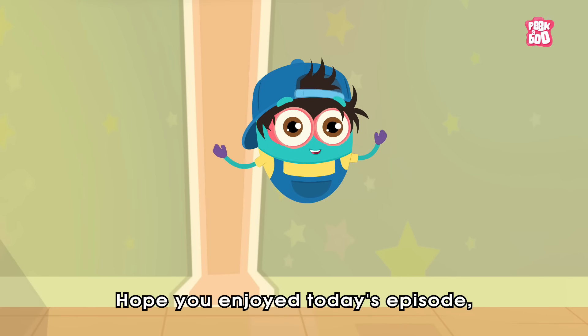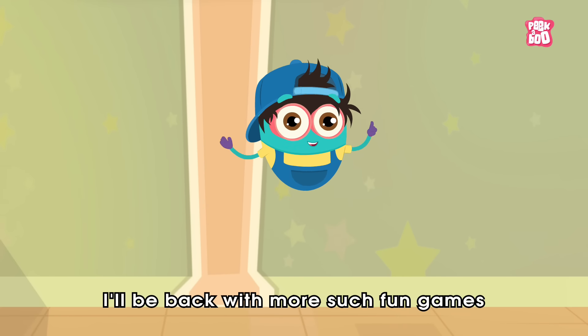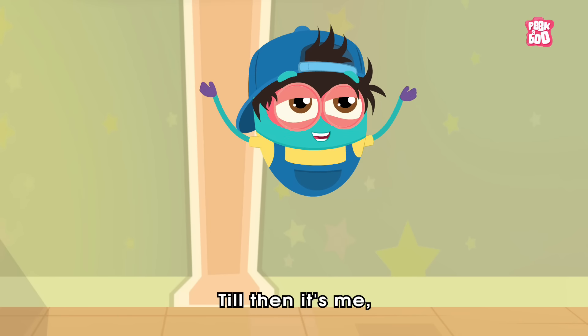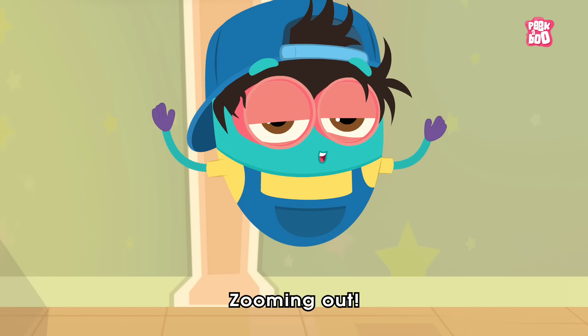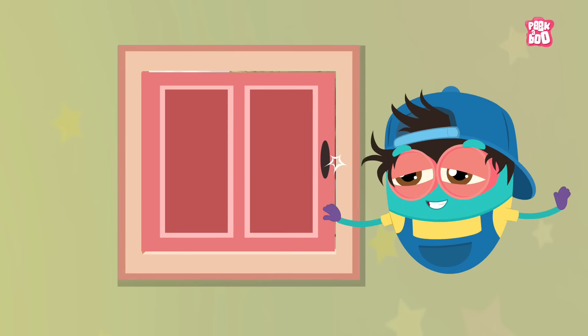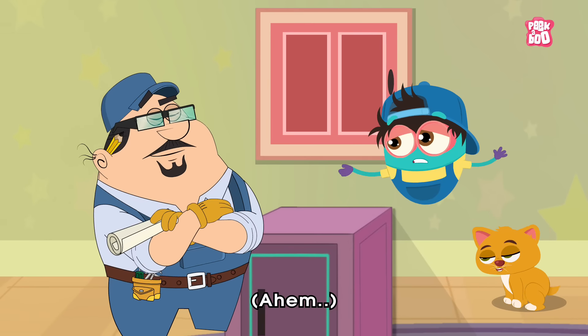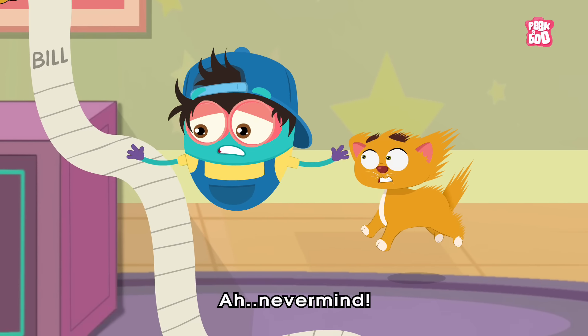Hope you enjoyed today's episode! I'll be back with more fun games in our upcoming episodes. Till then, it's me, Baby Binocs, zooming out! Finally the window is fixed!